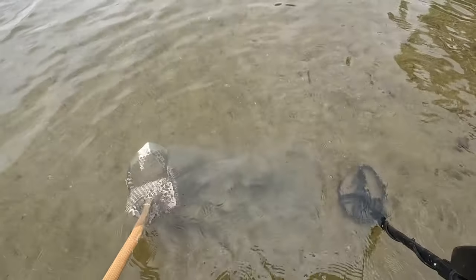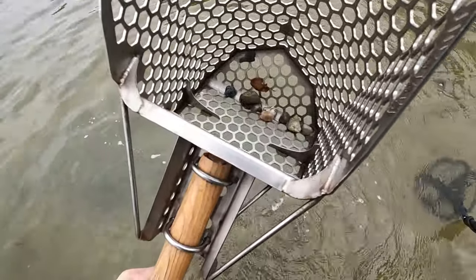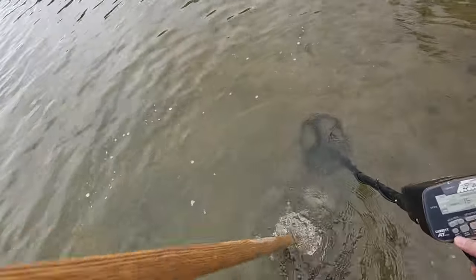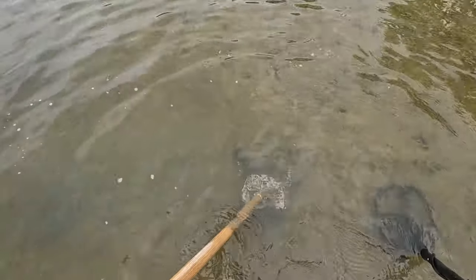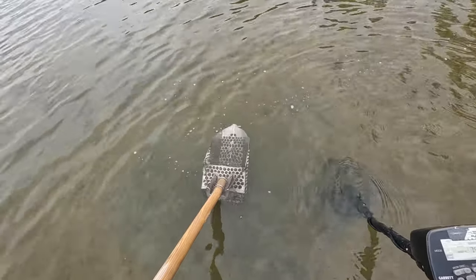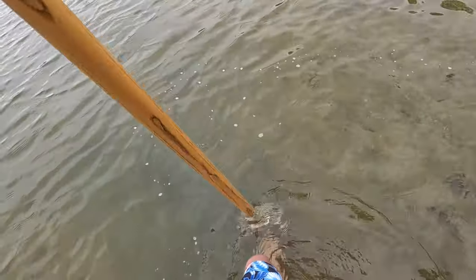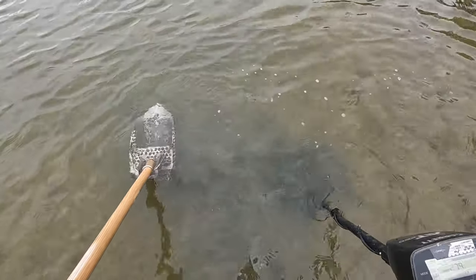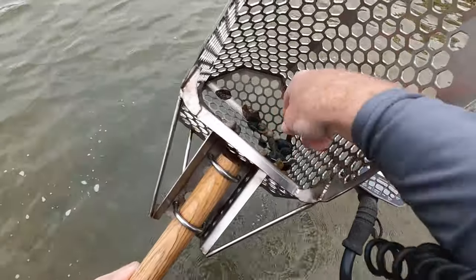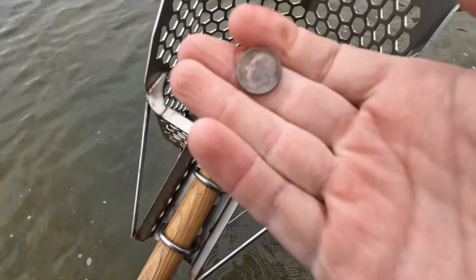Still in there, still in there. There it is — I see it already, it's another dime. What's that, 95, 93, something like that.